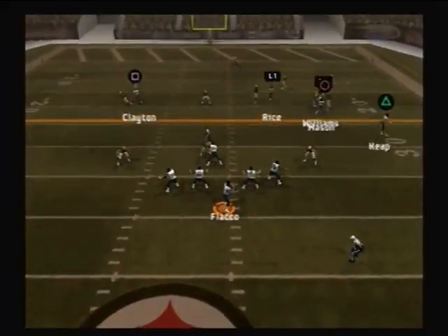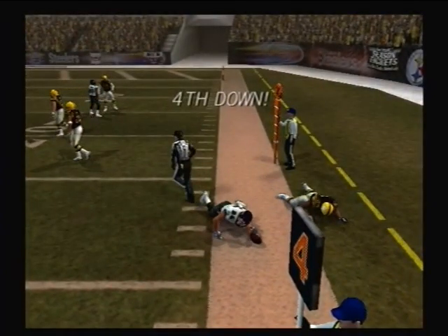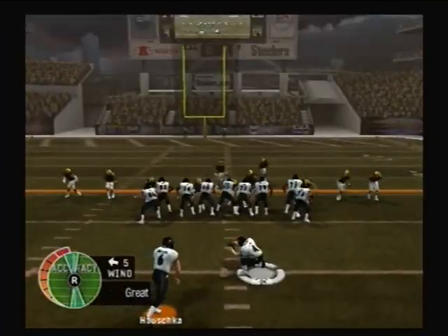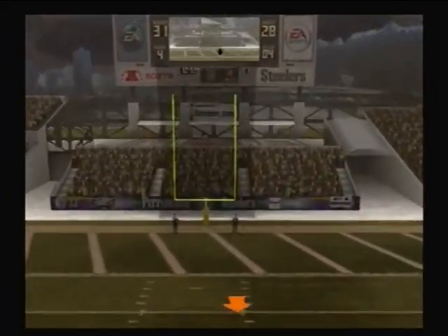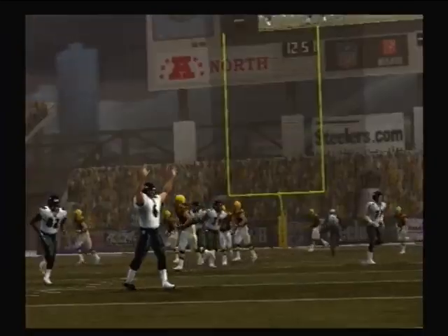Back to pass, there for the reception. And with that field goal, we're all tied up.